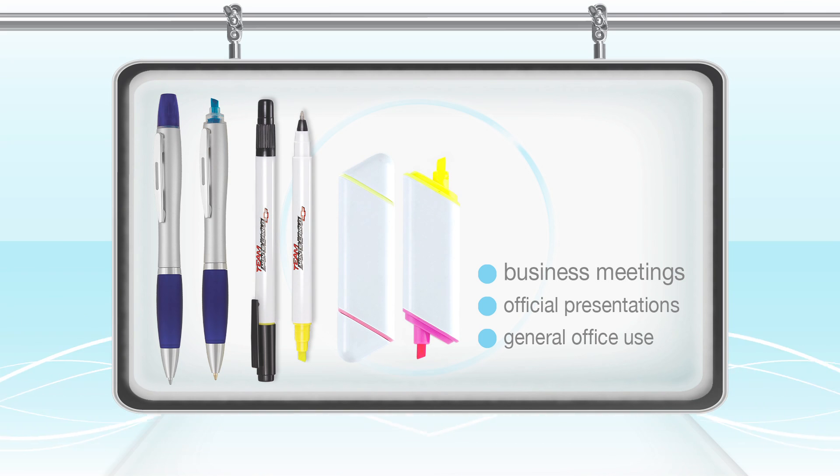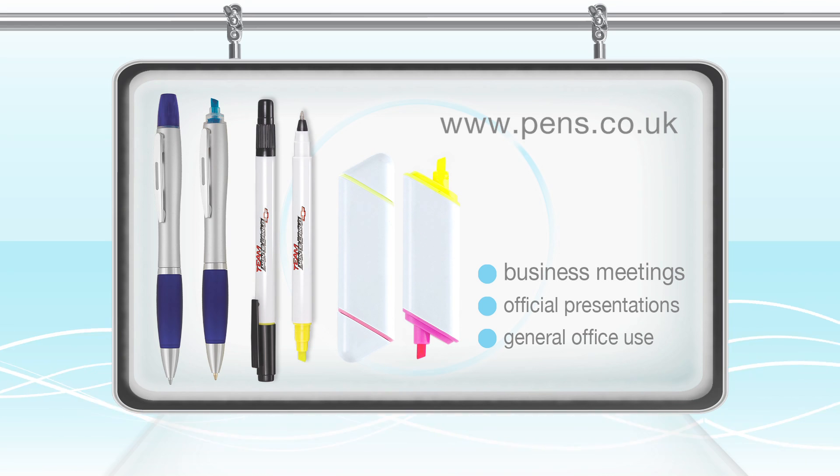We can supply these as either plain or personalized in a range of colors and designs. Just visit our website at pens.co.uk for more details and to see our full range.